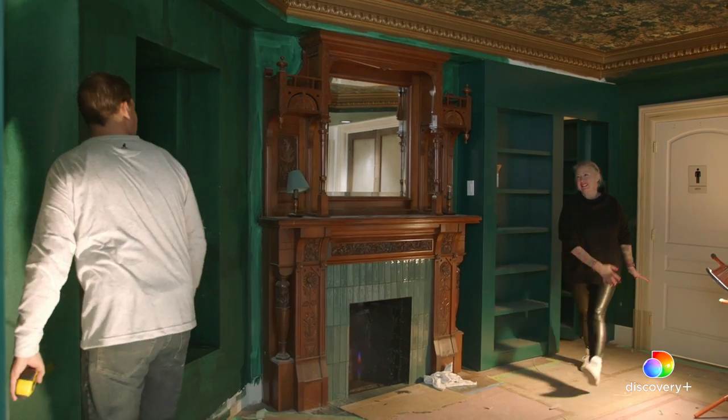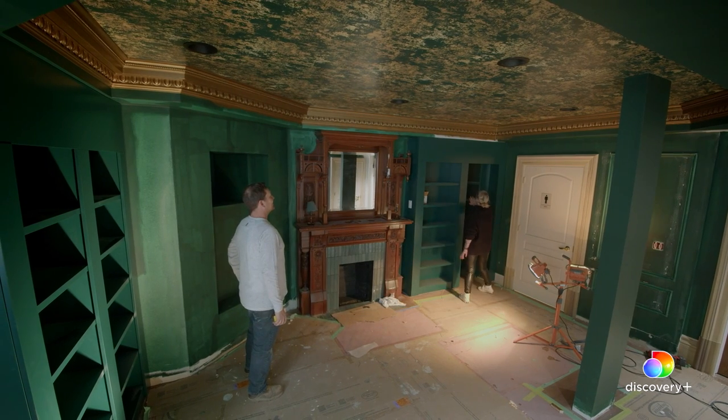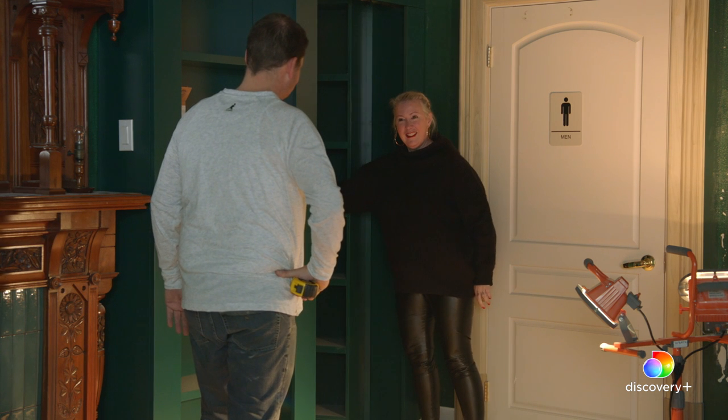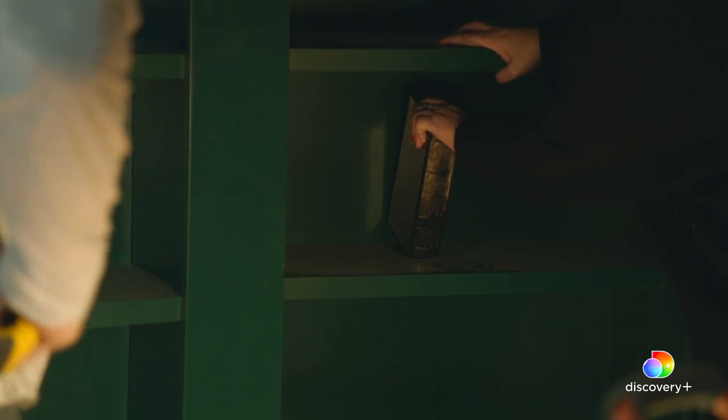I'm never going to get sick of this. Turned out good, eh? Yeah, I really like it. The hidden doorway in the bookshelf — being able to pull on a book and open this mysterious doorway, it's great, it's so fun. Have you played with the book? I have. It's pretty slick how that operates.